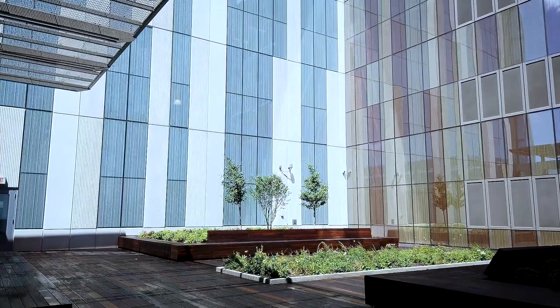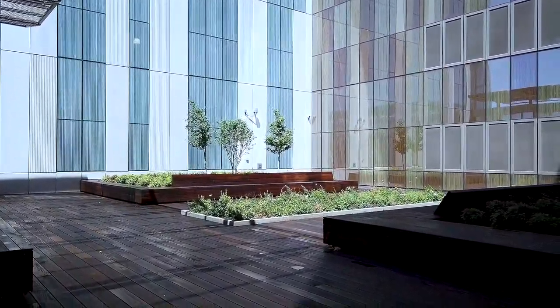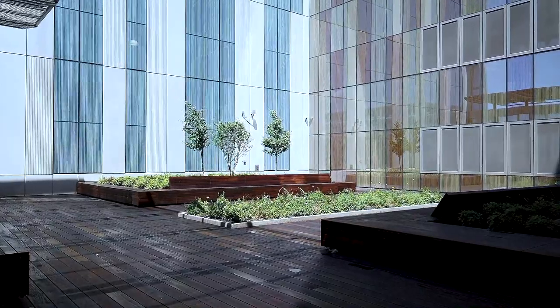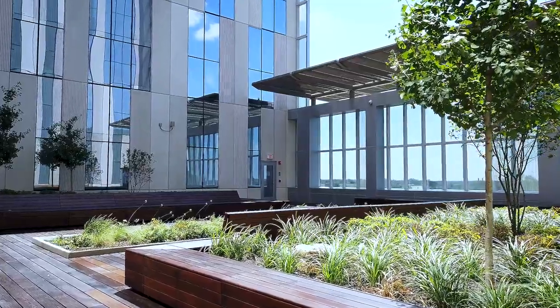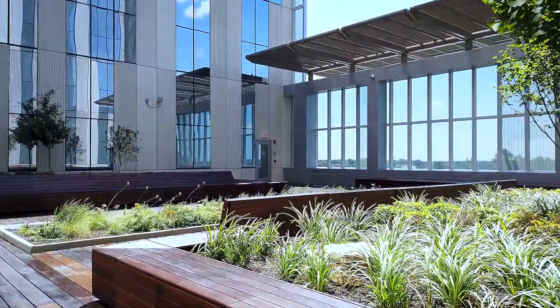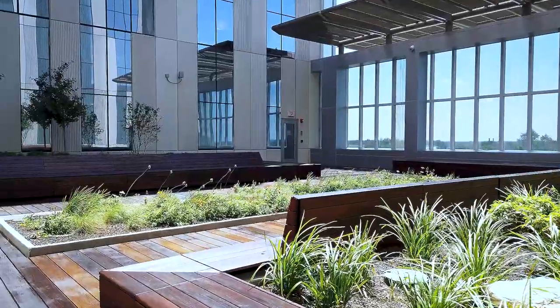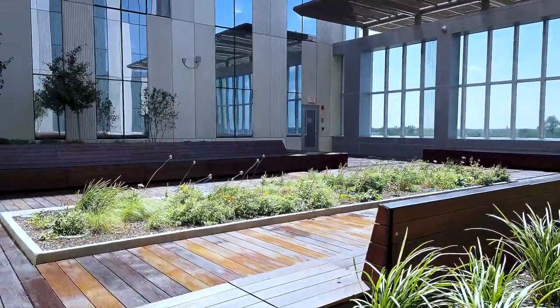One of the most unique features of the Big Lots Behavioral Health Pavilion: the courtyards. Here, nature and the outdoors play an important part of the healing process. The courtyards allow patients and staff to soak up sunshine and get fresh air. There is a courtyard for patients in the partial hospitalization program and a separate one for staff.